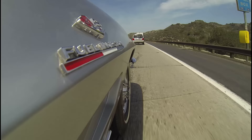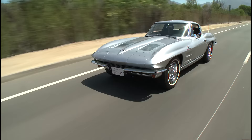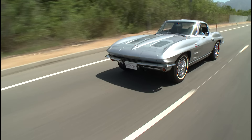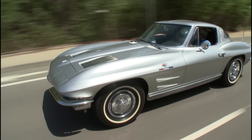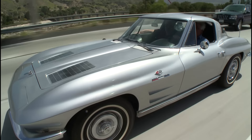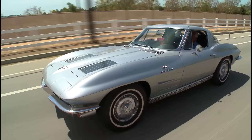Remember the song about the Stingray and the 409? Pete Brock and Larry Shinoda and all those guys just did such a great job on the styling of this car — Shinoda was the major player. And these 327s are pretty bulletproof. Any number of European manufacturers — Bizzarrini and others — put this engine in their cars.